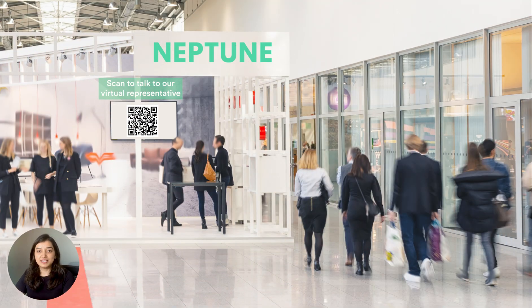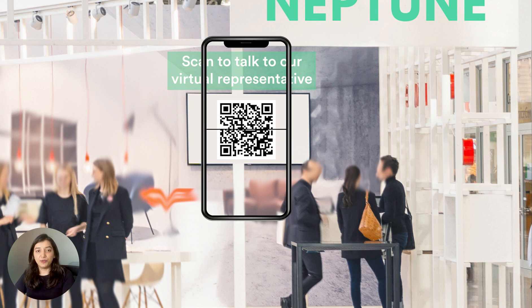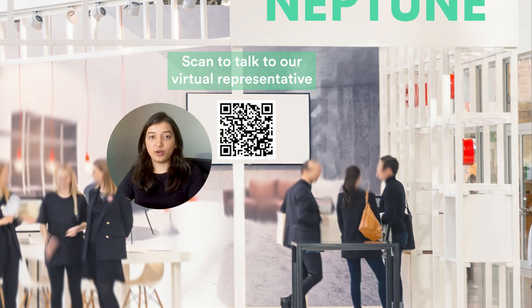I'm here at an expo exploring services that might be of my interest and I come across Neptune's booth. Unfortunately, there's so much rush that there's no representative available to talk to. But I see a QR code that says scan to talk to a virtual rep. This definitely seems interesting, so I scan the code and it redirects me to a chatbot.